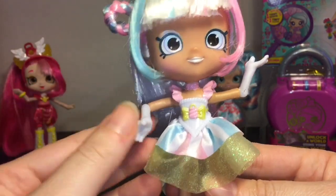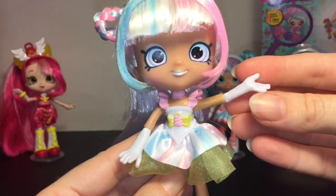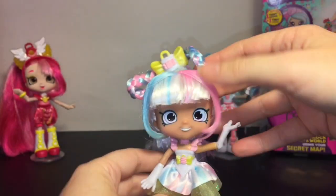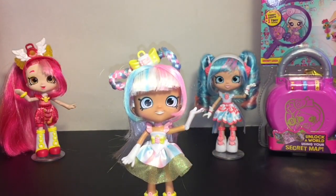She actually has gloves, which is super cute — it makes her look very fancy and magical. Those three together are all super cute. I have one more left to review, so stay tuned!